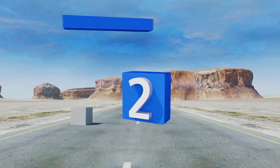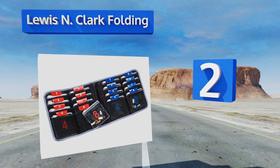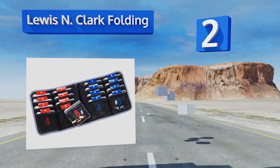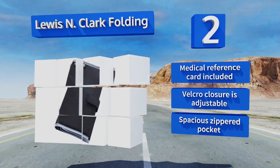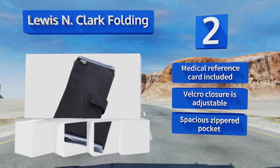At number 2, pack your medications flat with the discreet Lewis and Clark Folding. This space-saving design can accommodate a sizable amount of pills using its color-coded slide-lock pouches, which can be helpfully organized at the morning and night doses for eight days of worry-free travel. It includes a medical reference card, an adjustable Velcro closure, and a spacious zippered pocket.